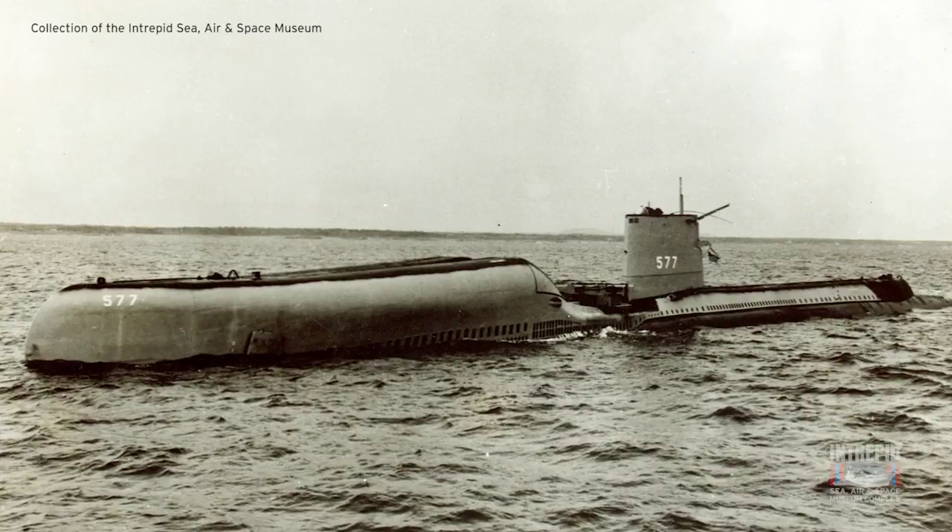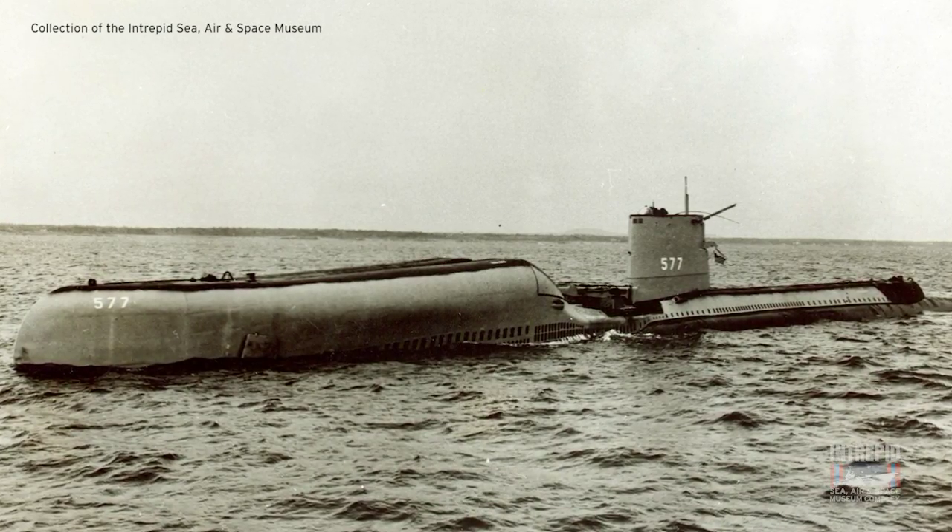So Growler does not have a conning tower. Growler generally only operated on the surface when it was in safe waters close to the United States. When Growler was operating off the Soviet coast, the submarine was generally submerged, although sometimes Growler had to surface to deal with emergencies.